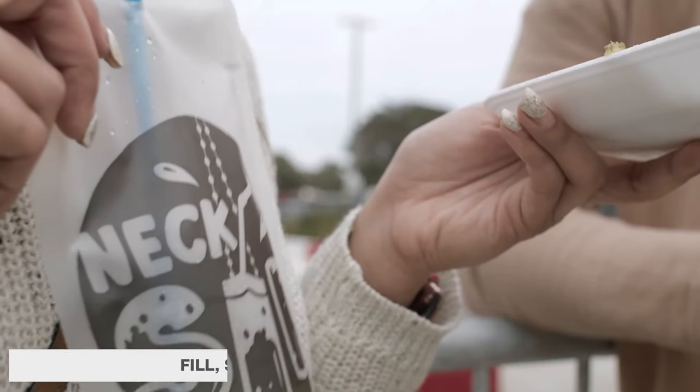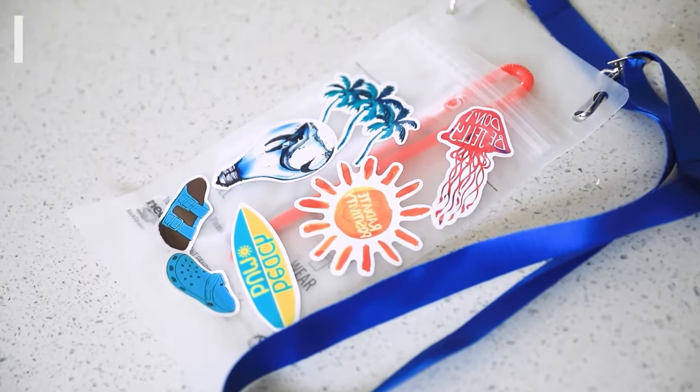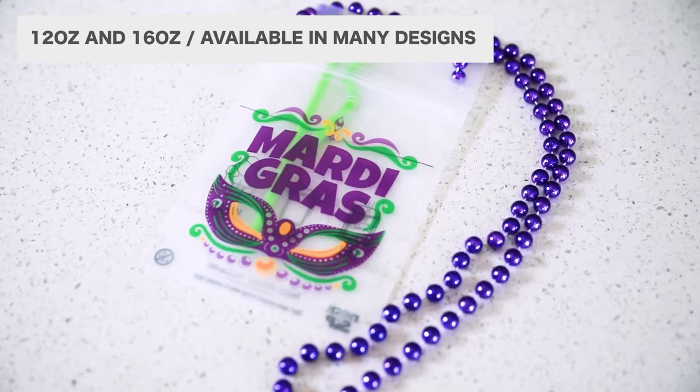The Next Sip's patent-pending design allows for easy filling, comfortable wear, an easy-access straw hole, and a leak-proof double seal. It comes in 12 and 16 ounces and is available in many designs.